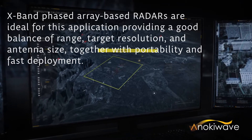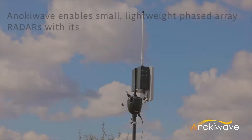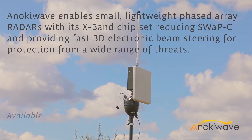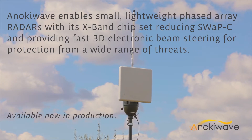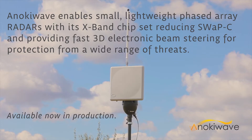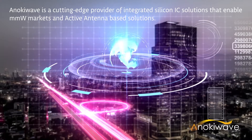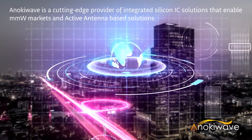X-band radar systems are lightweight and self-contained for ease of relocation to remote sites. Anoki Wave's X-band product family enables small, lightweight phased array radars that reduce SWAP-C and provide fast 3D electronic beam steering for protection from a wide range of threats. These ICs are available now in production. Anoki Wave is a cutting-edge provider of highly integrated IC solutions that enable emerging millimeter wave markets and active antenna-based solutions.